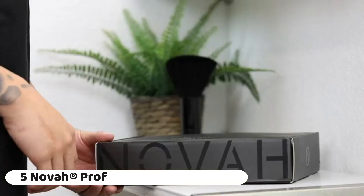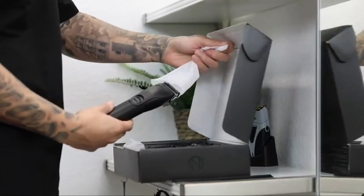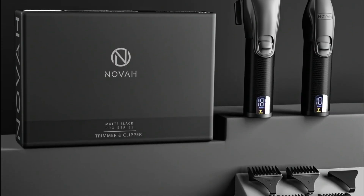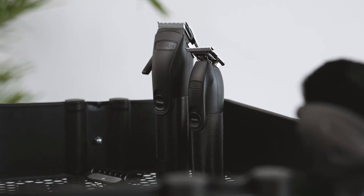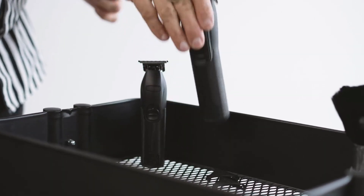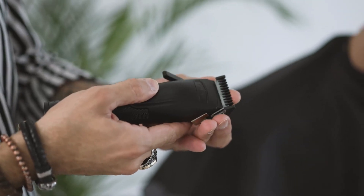Number 5: Nova A registered professional hair clippers for men offer an impressive and convenient solution for achieving a precise and stylish haircut. This barber clipper and trimmer set is designed to meet the needs of both professional barbers and individuals looking for a high quality home haircut kit. One of the standout features is their cordless design, which provides excellent freedom of movement during use.